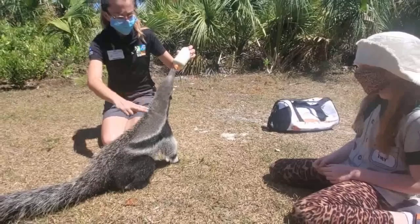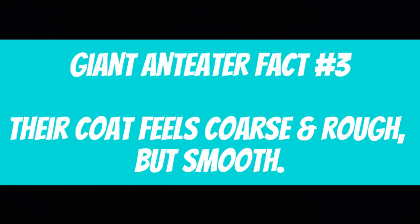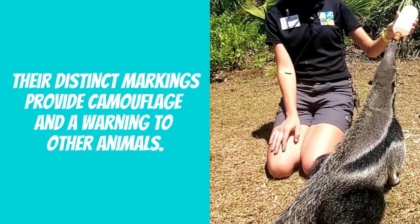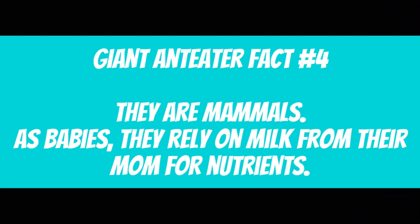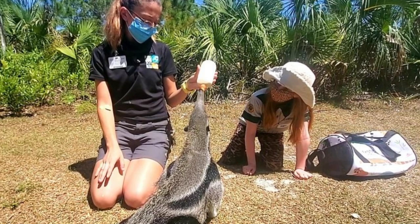You may use two fingers — go real slow and pat him very gently. Giant anteater fact number three: The coat feels coarse and rough, but smooth. Giant anteater fact number four: They are mammals. As babies, they rely on milk from their mothers for nutrients.